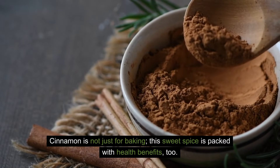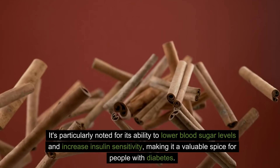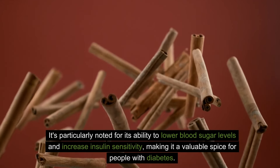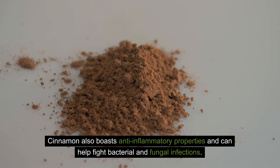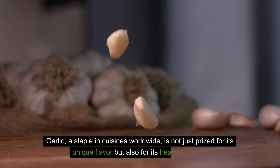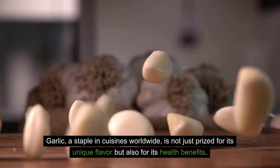Cinnamon is not just for baking — this sweet spice is packed with health benefits too. It's particularly noted for its ability to lower blood sugar levels and increase insulin sensitivity, making it a valuable spice for people with diabetes. Cinnamon also boasts anti-inflammatory properties and can help fight bacterial and fungal infections.